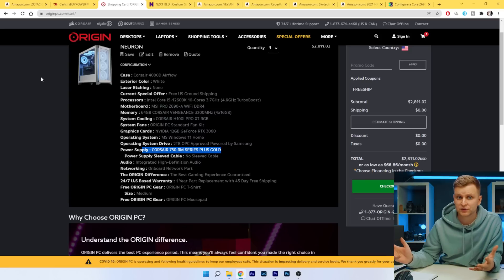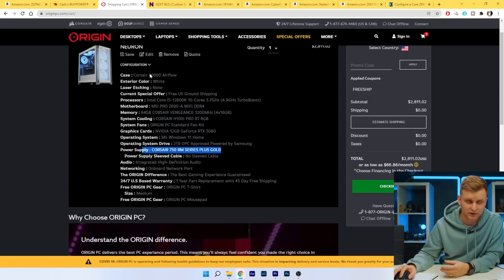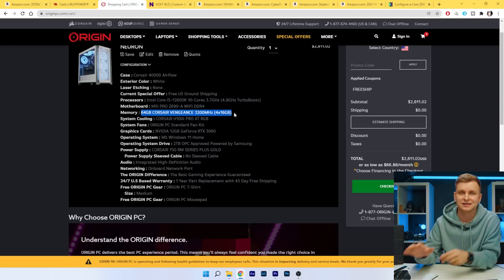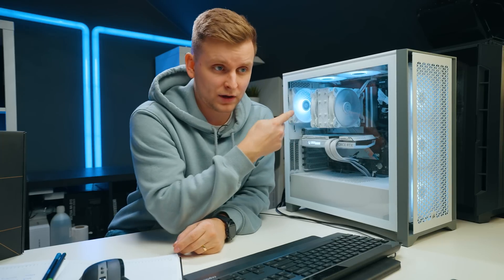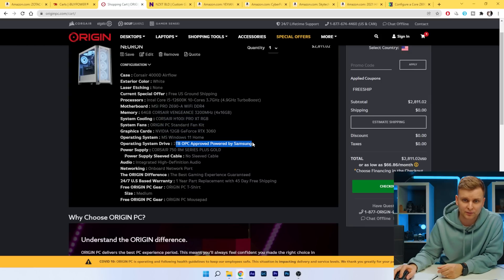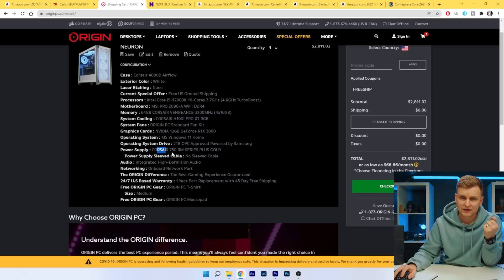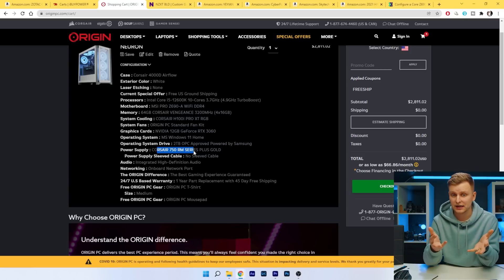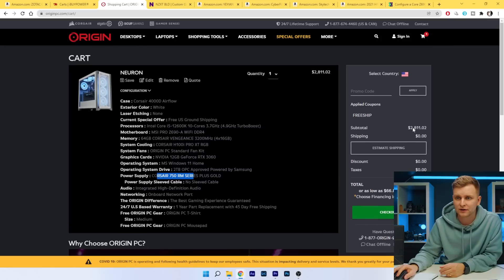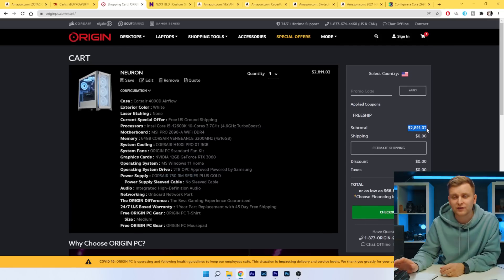Let's move on to Origin. Put together this one over here — exactly the same case, 12600K, a much worse motherboard, 64GB of Corsair Vengeance 4x16GB, which is not as good as the 2x configuration I have. They offer liquid cooling but no cheaper options. RTX 3060, 2TB Samsung SSD, 750W power supply — a little overkill, even 650W is way above what's needed. And the total? $2,811. That's over $600 more.